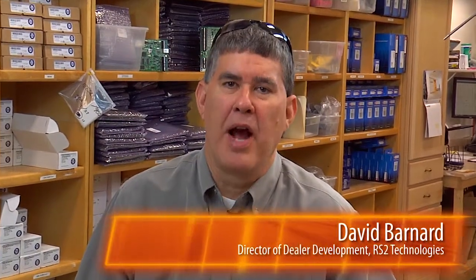Hi, I'm David Barnard. I'm the Director of Dealer Development and also one of the partners here at RS2 Technologies.